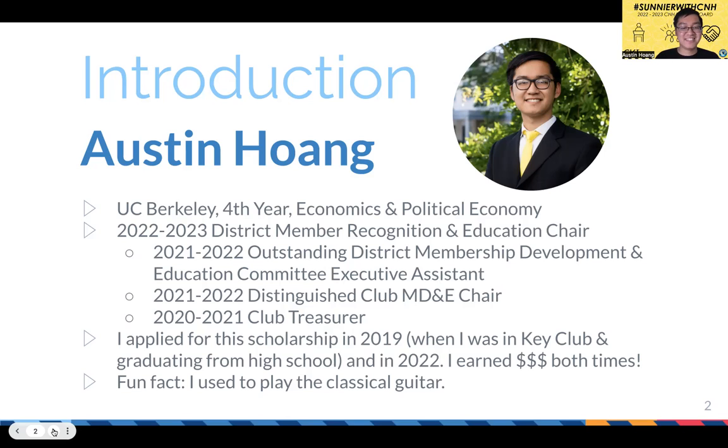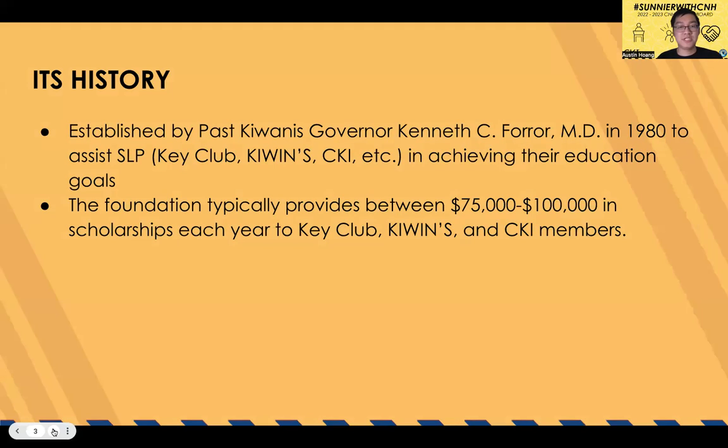A fun fact about myself: I used to play classical guitar. Now, a brief overview of the scholarship. It was established by past Kiwanis governor Kenneth C. in 1980, to assist the service leadership programs — Key Club, Key Wentz, and Circle K — in achieving their education goals. Typically, the Children's Fund provides around $75,000 to $100,000 in scholarships every year to graduating Key Club and Key Wentz high school seniors and current Circle K members.